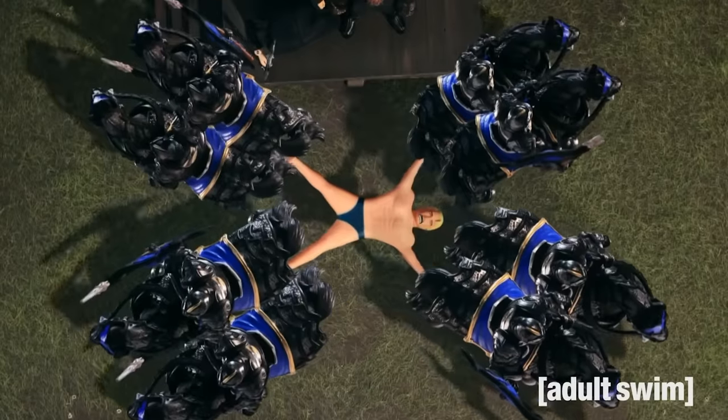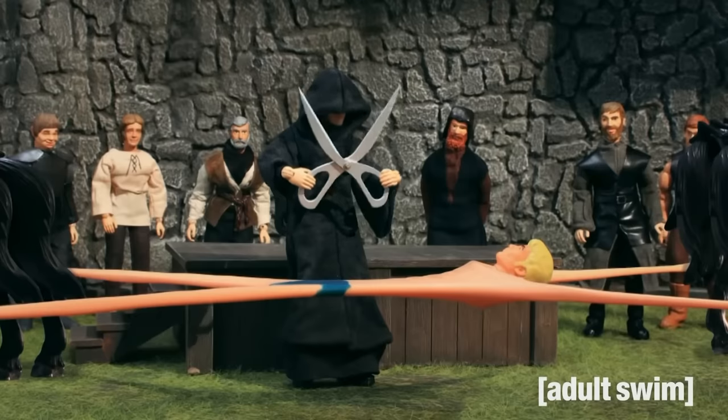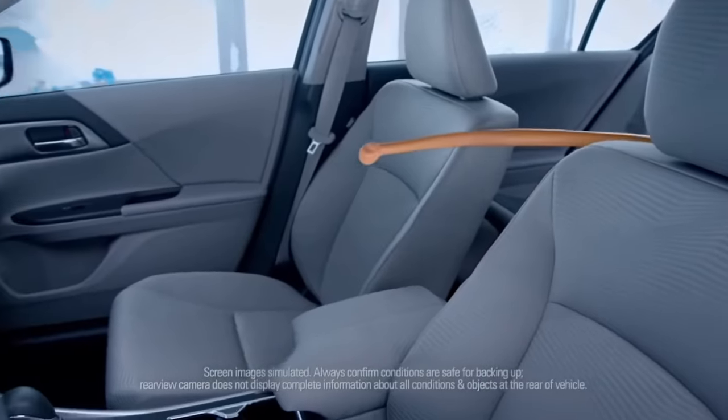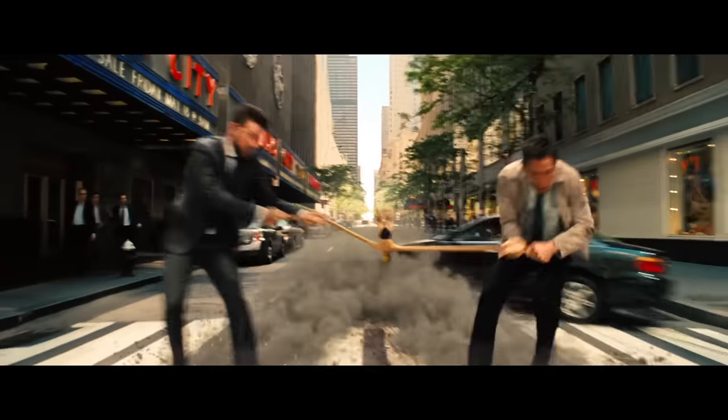Decades later, Stretch Armstrong appeared in all sorts of popular media. The iconic toy is still being sold, even cross-promoting to sell Hondas. But back in 2013, Stretch made a fun little cameo in The Secret Life of Walter Mitty. This movie was just so weird.